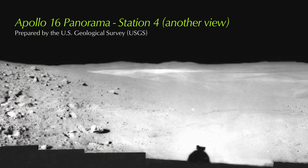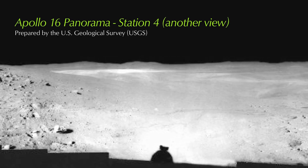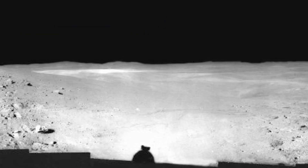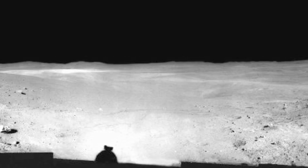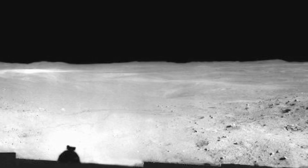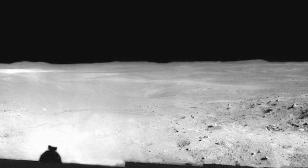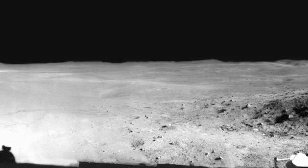Apollo 16 Panorama, Station 4B. This panorama was collected by Charles Duke at Station 4. John Young is at the rover. The equipment used during the geology portion of the extravehicular activities performed well, with the following exceptions. One of the retractable tethers, or yo-yos, would not fully retract.